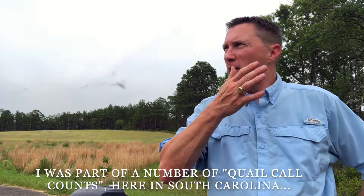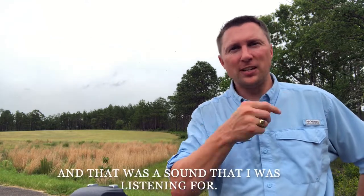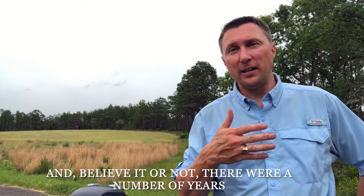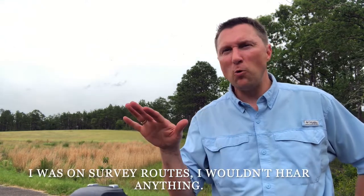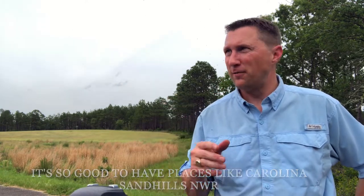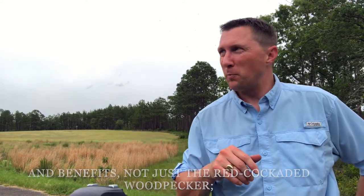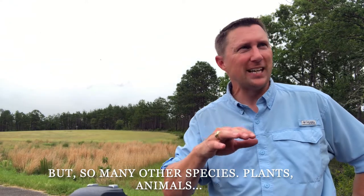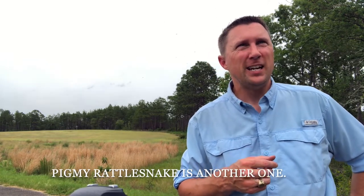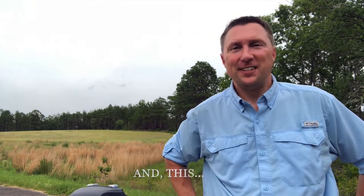I was part of a number of quail call counts here in South Carolina for about 15 years easily, and that was a sound I was listening for. Believe it or not, there were a number of years on survey routes where I wouldn't hear anything. It's so good to have places like Carolina Sandhills National Wildlife Refuge that protect the habitat and keep fire introduced into an ecosystem like this — benefiting not just the red-cockaded woodpecker, but so many other species, plants and animals, like northern bobwhite quail and pygmy rattlesnake.